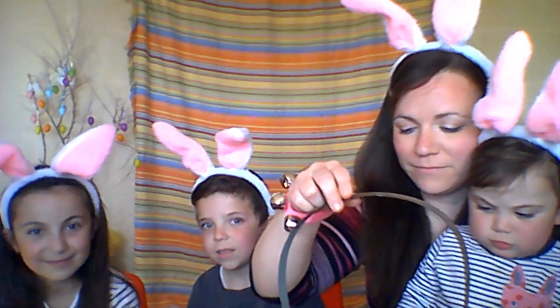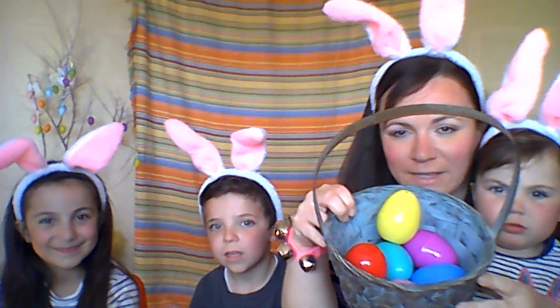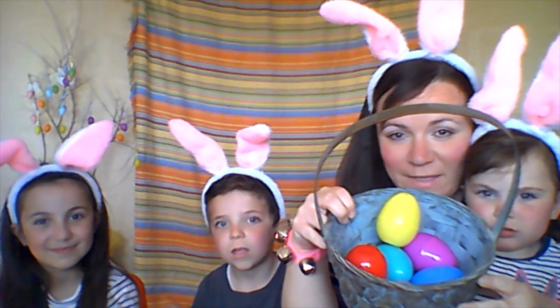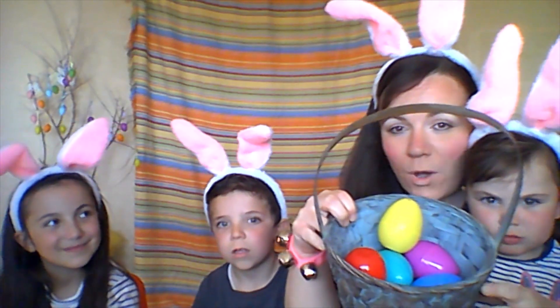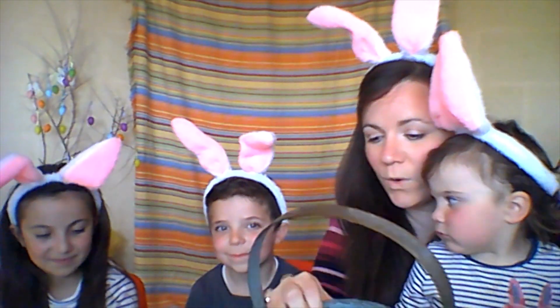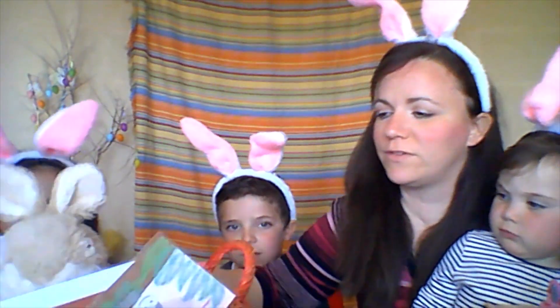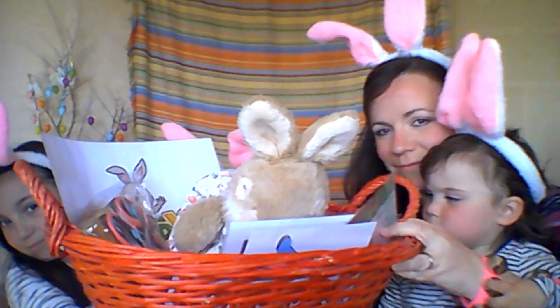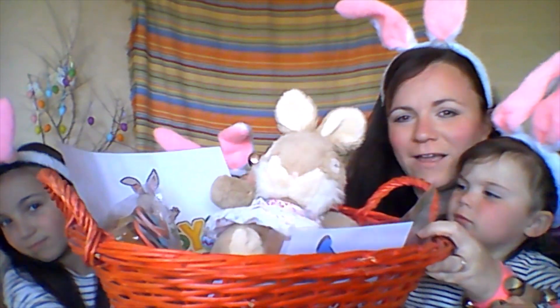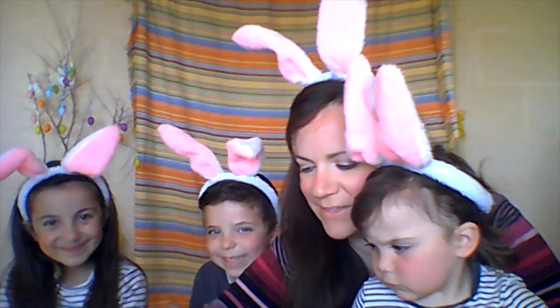Okay, here we have the Easter eggs in a basket — colourful Easter eggs, can you see them? And we're going to open them one by one and match what's inside with the things we've prepared here about Easter. Are you ready to match and open the surprise eggs? Let's get started.